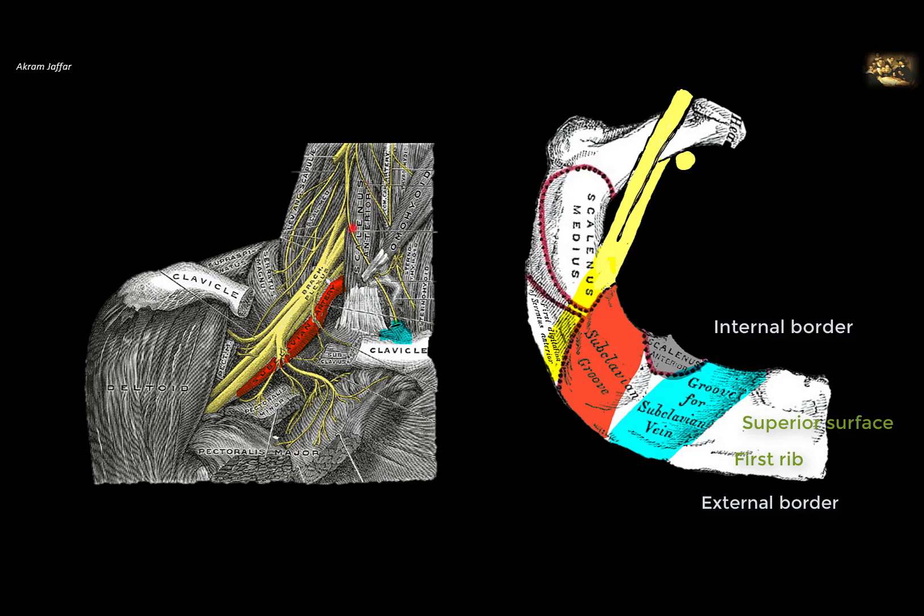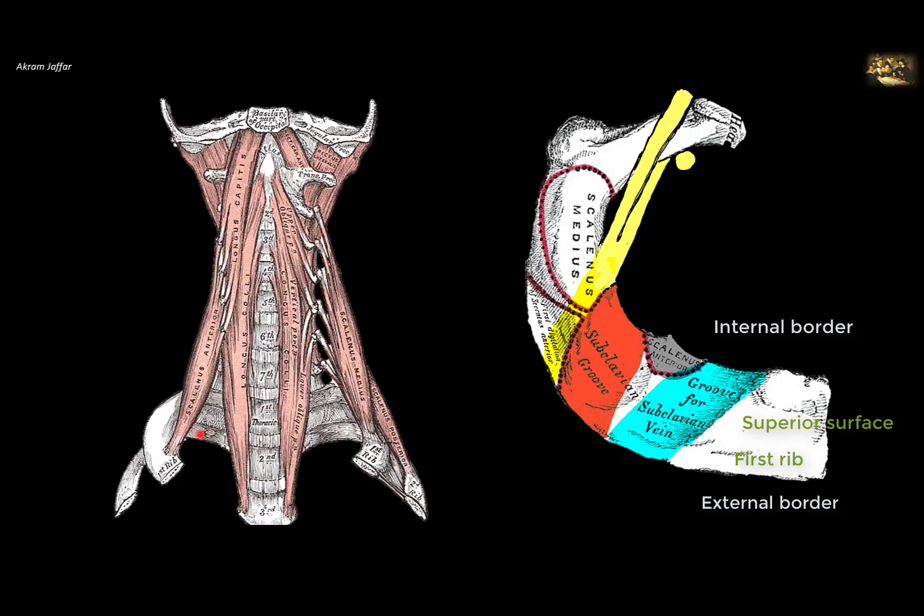The superior surface of the first rib is related to two scalene muscles. The scalenus anterior muscle is attached to a tubercle on the inner border of the first rib, and the scalenus medius is attached more posteriorly on the superior surface. There are three scalene muscles — scalenus anterior, scalenus medius, and scalenus posterior — but scalenus posterior is attached to the second rib, not the first.